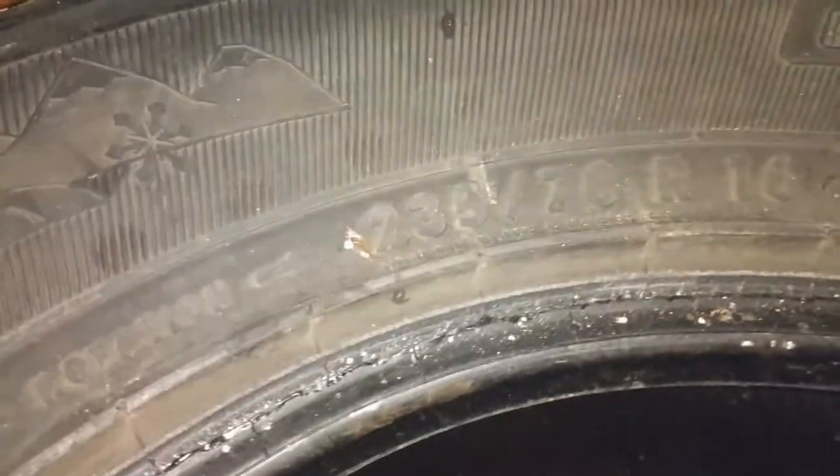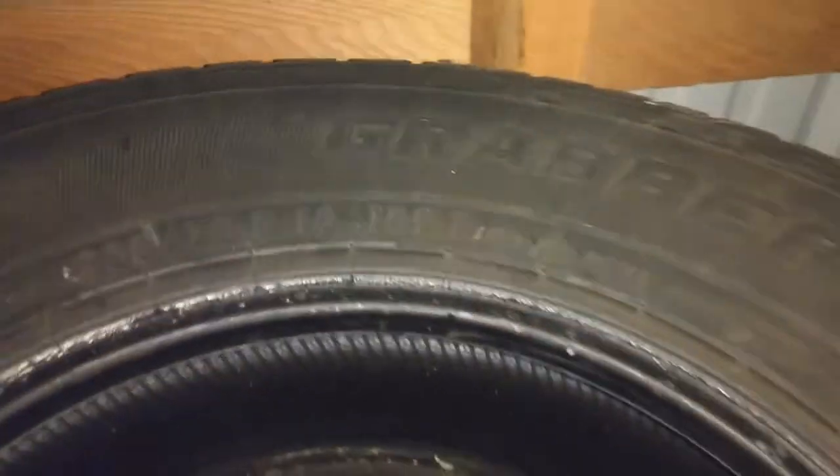He said he didn't want these tires — they're like new, studded, 235-70-16s. Nothing really that I need for anything, but should be able to get a couple of bucks for those, especially up here everyone likes the studded tires.